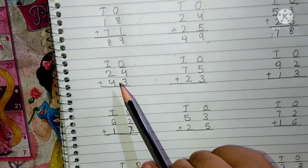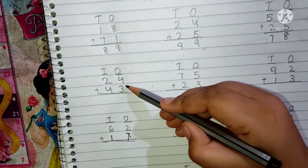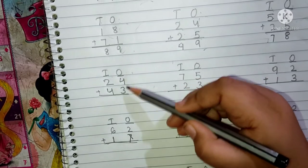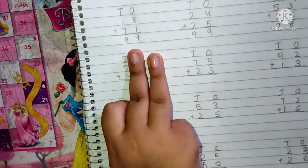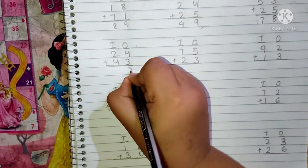The question is 24 plus 43. This is the 10's place and this is the 1's place. 4 and 3 are present in the 1's place. We have to add first the 1's place digit. Keep 4 in your mind and 3 fingers up. After 4: 5, 6 and 7. We have to write here 7.